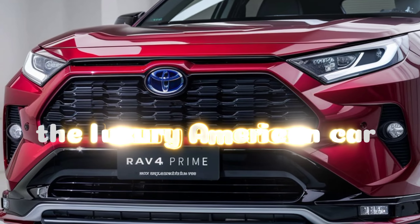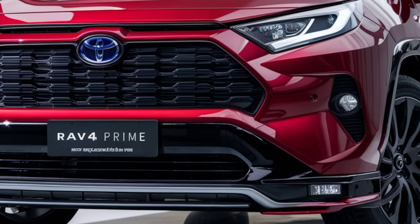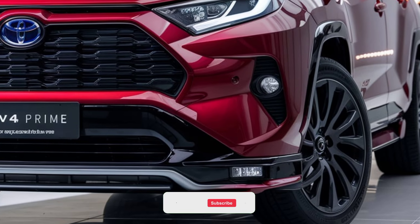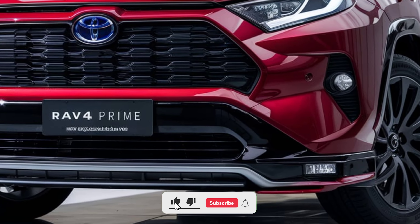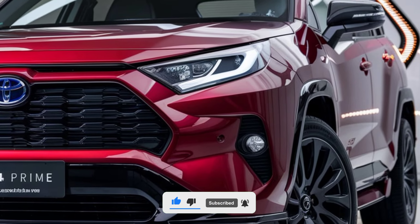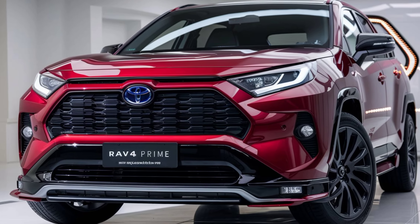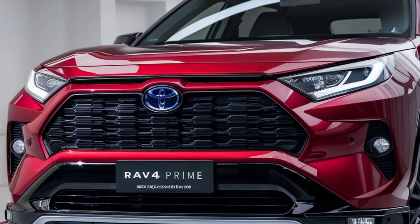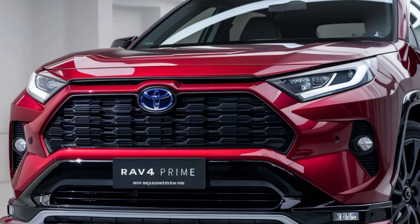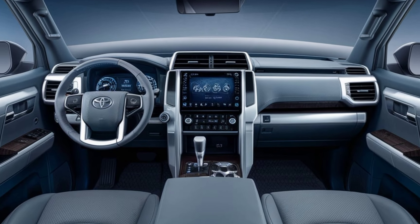Hey everyone, today we're taking an in-depth look at the 2025 Toyota RAV4 Prime. The 2025 Toyota RAV4 Prime combines the versatility of an SUV with the efficiency of a plug-in hybrid, making it an excellent choice for eco-conscious drivers and families alike, with its robust features and modern interior design.